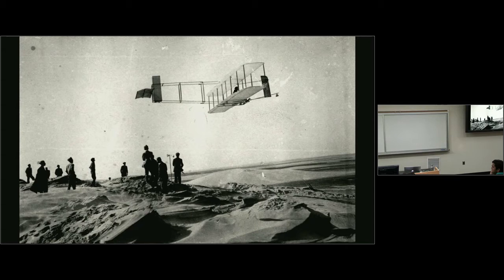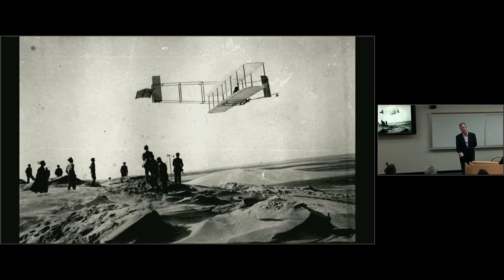They understood that the key to flying was to be able to control the airplane in the air. They were at Kitty Hawk to practice flying as well as to test whether their control system worked. Their control system was already working in 1902 with their early gliders, but they very much talked about the need to practice and kept track of how many flying hours they had.